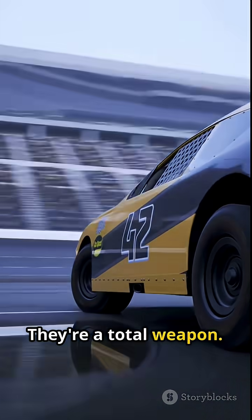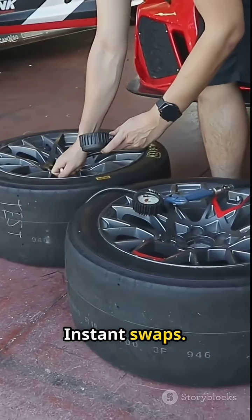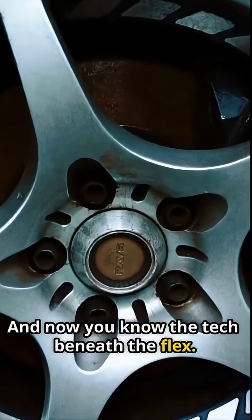They're a total weapon: less weight, no guesswork, instant swaps — and now you know the tech beneath the flex.